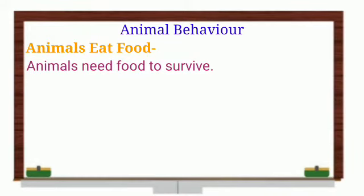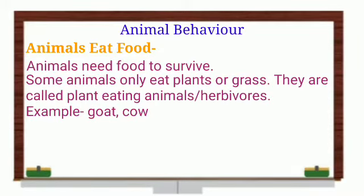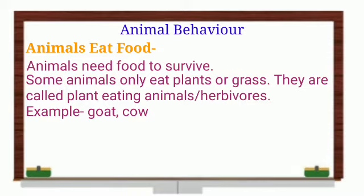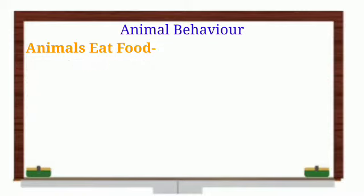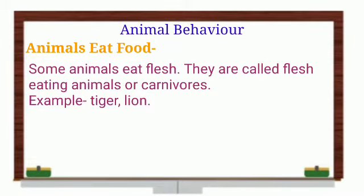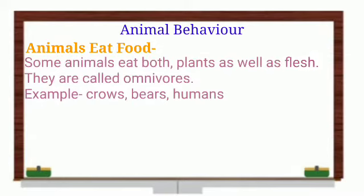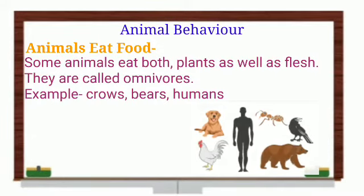Animals need food to survive — they eat different food. Some animals only eat plants and grass, like goats and cows. These plant-eating animals are called herbivores. Some animals, like lions and dogs, have sharp teeth to eat flesh — these flesh-eating animals are called carnivores. There are also some animals that eat both plants and flesh — they are called omnivores.